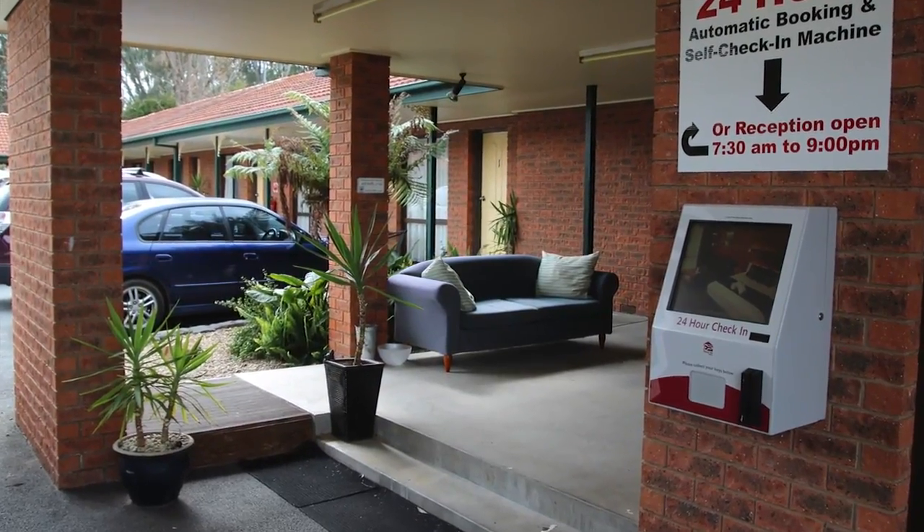We can confidently leave the site having loaded the kiosk, knowing that keys are available for rooms for people walking off the street and for pre-arrivals.